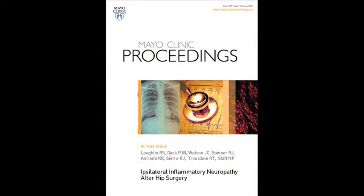Hi, I'm Nathan Staff from Mayo Clinic. I'm a neurologist and I'm describing our paper in Mayo Clinic Proceedings called Ipsilateral Inflammatory Neuropathy After Hip Surgery, with the lead author Dr. Rupal Laughlin. The main findings of our study are that neuropathies that can develop after hip surgery in the same leg of the hip surgery may very well have inflammatory etiologies in some cases.